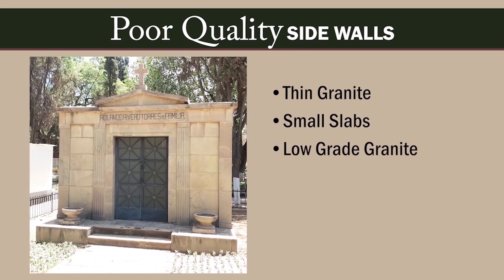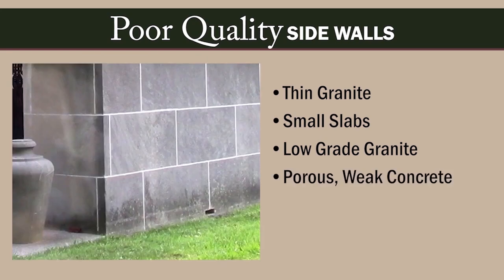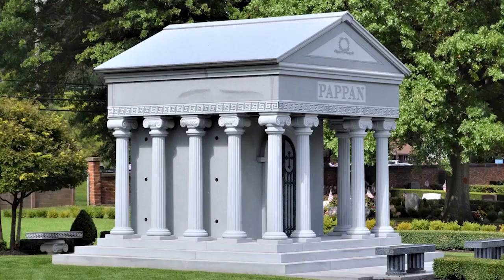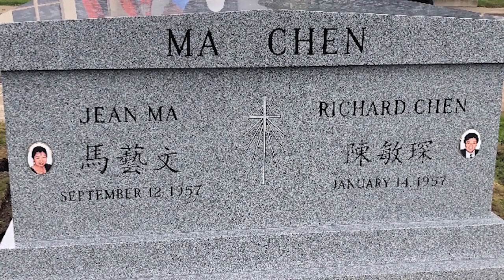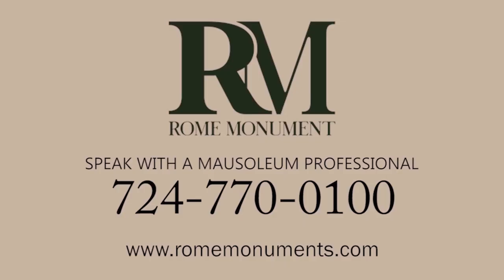A sidewall can be made with low-grade granite that crumbles and deteriorates, or with porous, weaker concrete instead of solid granite. A poorly designed base course may have the walls coming in contact with the wet ground, causing weakening and deterioration. The granite sidewalls not only provide stability and protect your mausoleum crypts, they provide the ideal surface for plaques, lettering, and memorial artwork. If you want to learn more about quality sidewalls for your mausoleum, just call a mausoleum professional at Rome Monument.